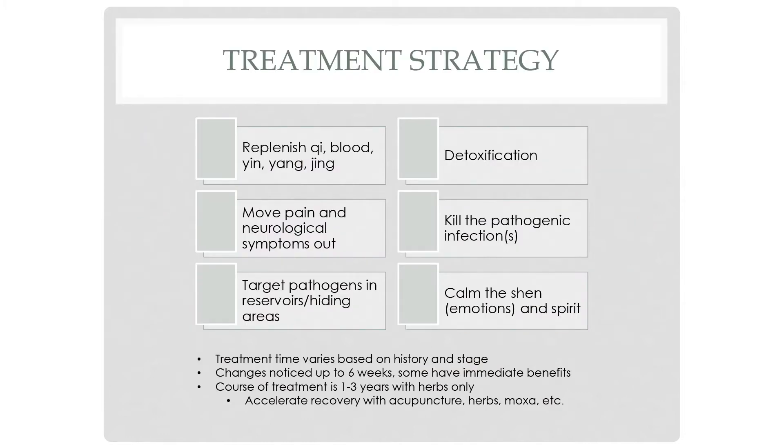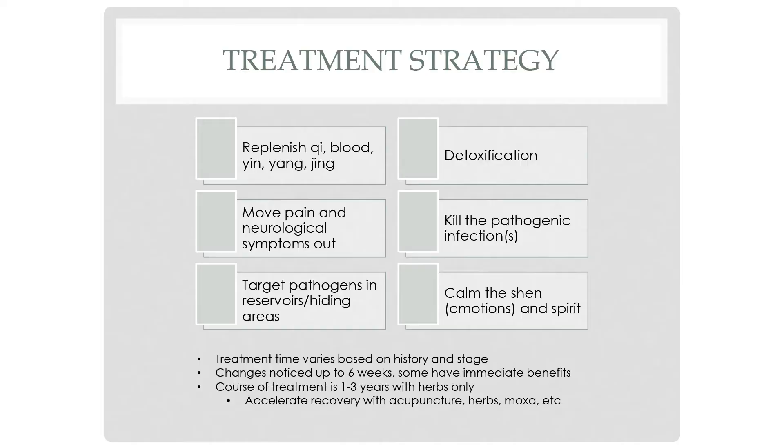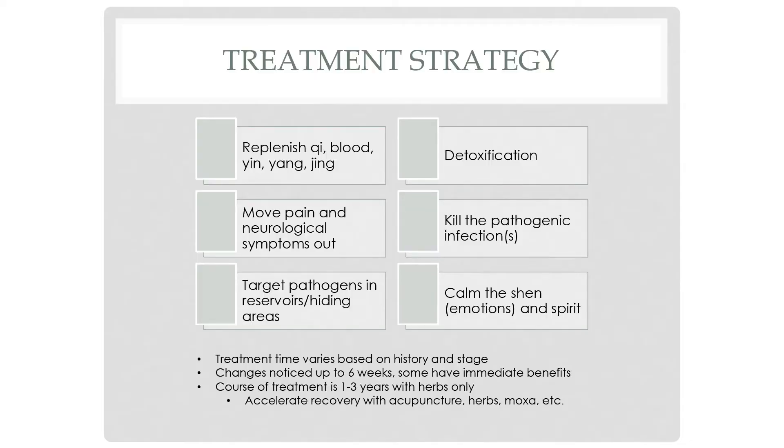This is the treatment strategy for Gu. I'll go through these one by one, talking about the herbs I use and other modalities for each section. Treatment time varies based on history, when the diagnosis happened, and specific symptoms. Some people notice immediate changes; others take about six weeks. Folks currently taking antibiotics tend to respond a little slower, around the six-week mark. If doing herbs only, the course of treatment is one to three years, but acupuncture, herbs, moxa, and additional treatments can accelerate recovery.